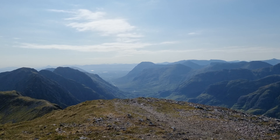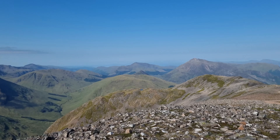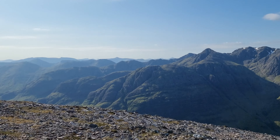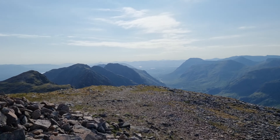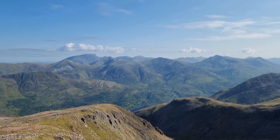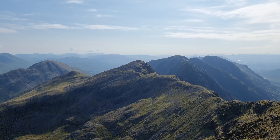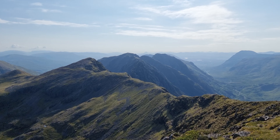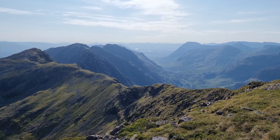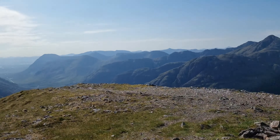That looks like Buachaille Etive Beag. Looking at Ben Nevis. As I've mentioned, most people will come from the east and come along the ridge, so coming up this way it's nice and quiet this time in the morning — it's just gone nine o'clock. Now I'm going to leave the top, heading east along the ridge to Meall Dearg.